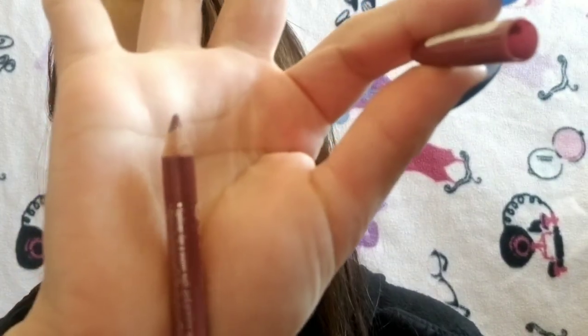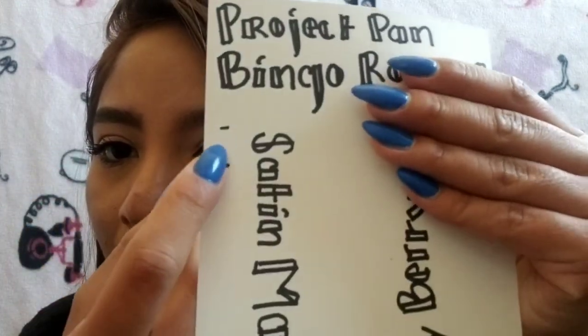My next item is my Essence Lip Liner in the shade Satin Maud. It's been sharpened recently. This is where I was and this is where I am. I've made some progress — not super insane — but I think I've been doing a pretty good job considering I haven't been only using that as my sole focus. I'm pretty excited about that personally.